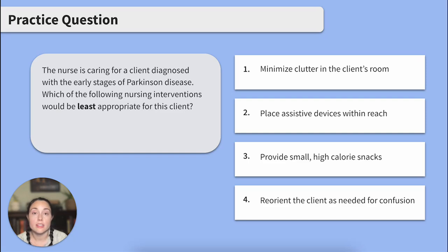The nurse is caring for a client diagnosed with the early stages of Parkinson's disease. Which of the following nursing interventions would be least appropriate for this client? Option 1: Minimize clutter in the client's room. Option 2: Place assistive devices within reach. Option 3: Provide small, high-calorie snacks. Option 4: Reorient the client as needed for confusion.